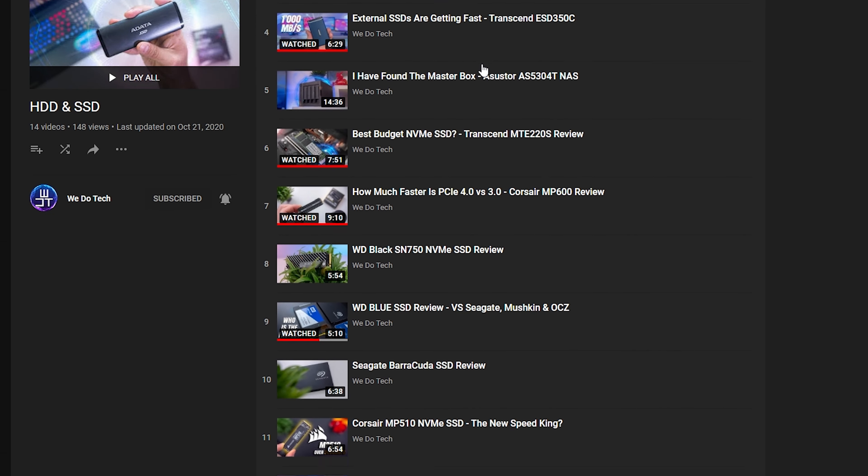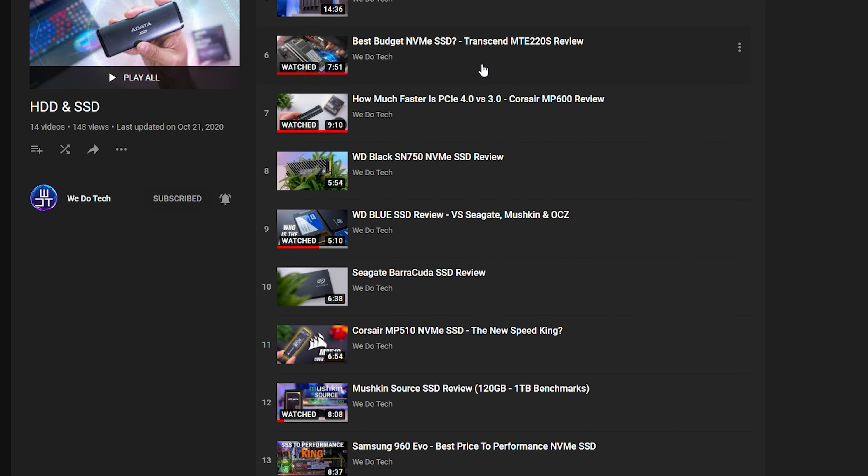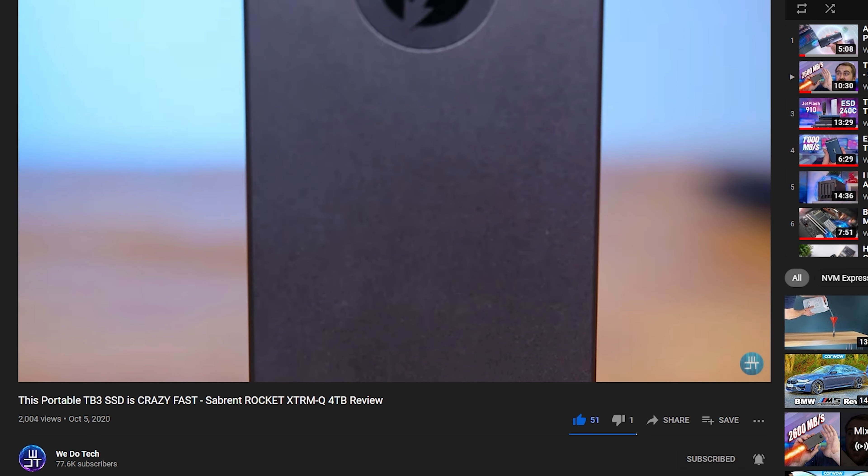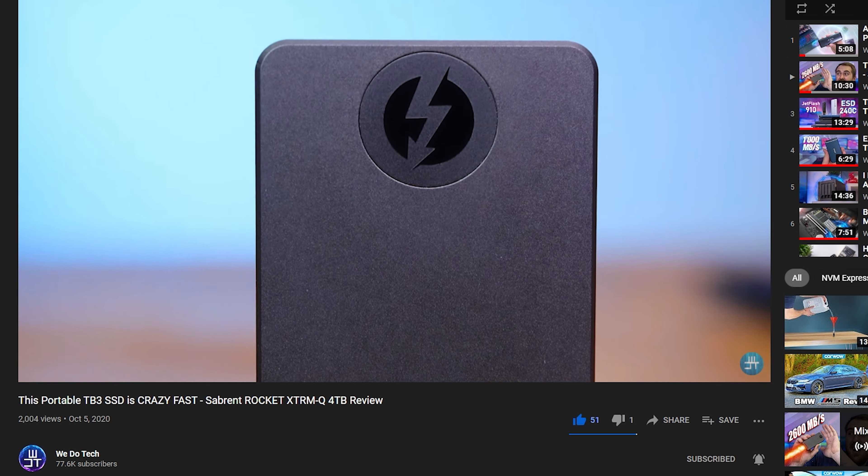In the past we've done quite a bit of SSD reviews — external SSDs, and we even took a look at the Sabrent Rocket Q external Thunderbolt 3 SSD, which is just a beast. We use it every day, along with some other internal SSDs as well.